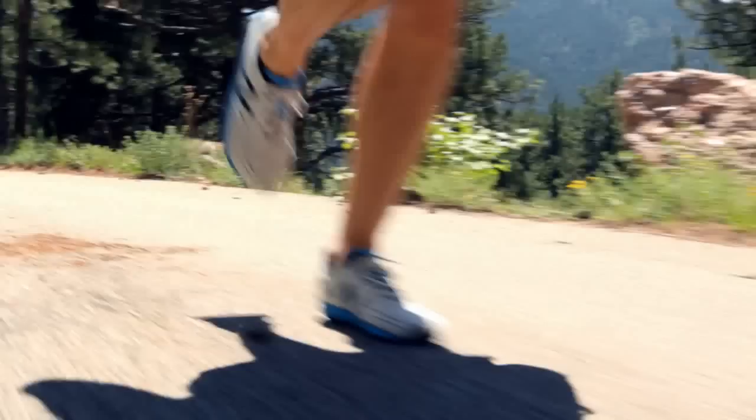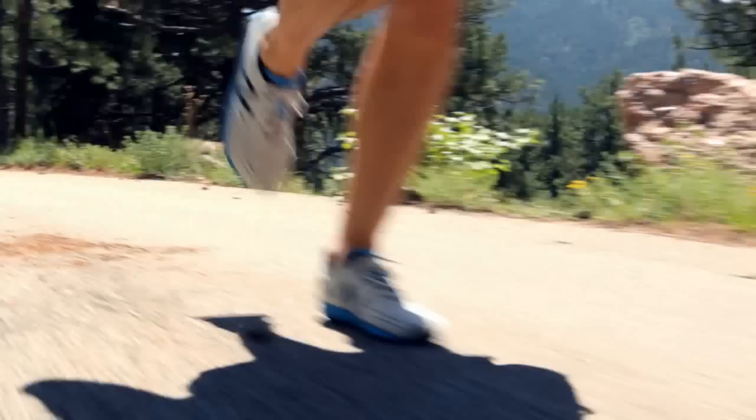Most runners land out in front of themselves on their heel. A more efficient strategy is to land on your midfoot. A good way to feel your midfoot is to walk in place. The Minimus shoe has a low profile that helps encourage a midfoot strike.